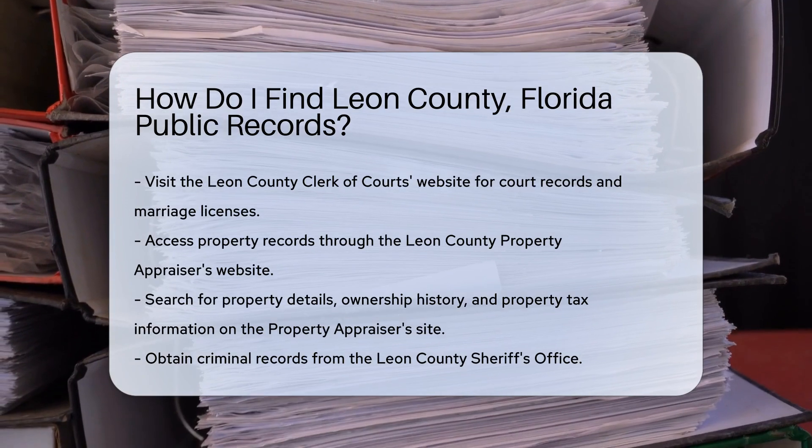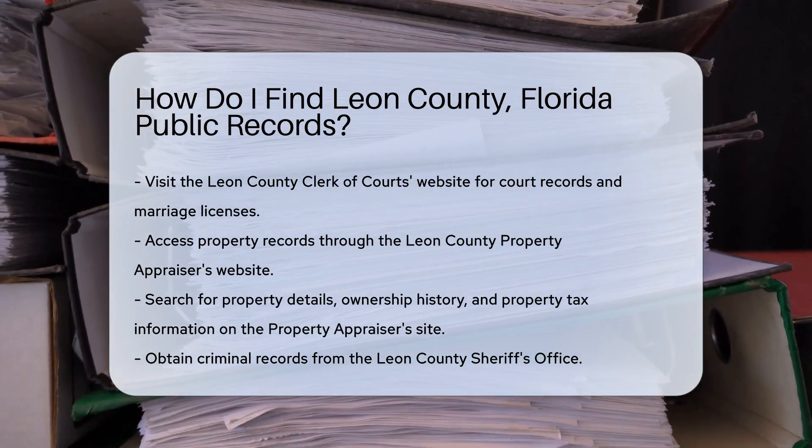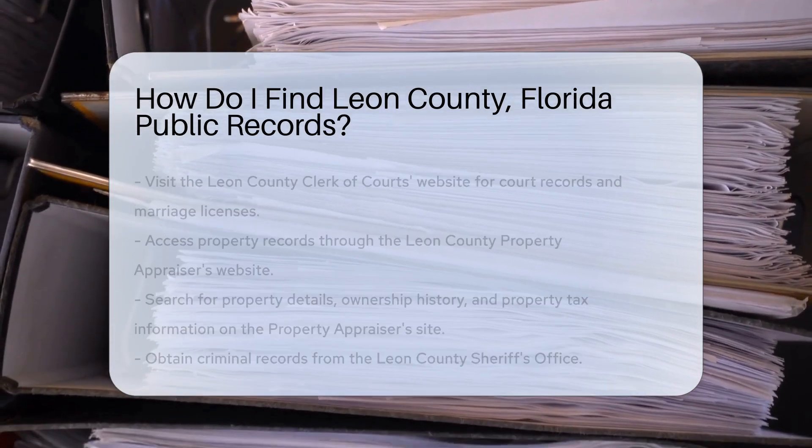For property records, head to the Leon County Property Appraiser's website. Here, you can search for property details, ownership history, and property tax information.